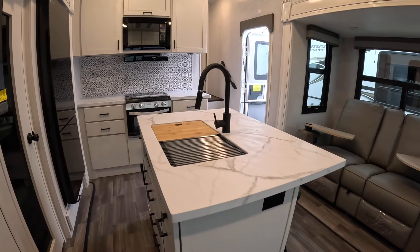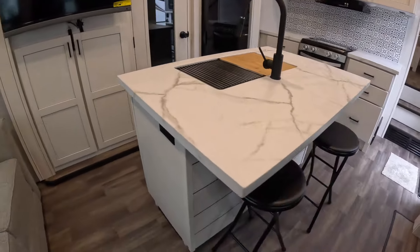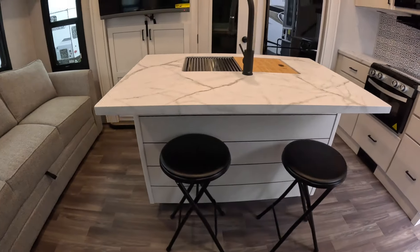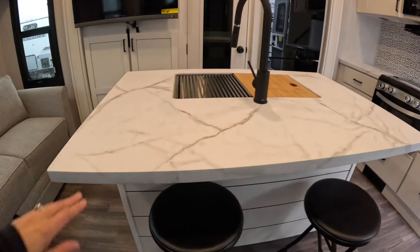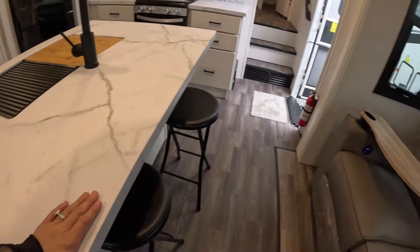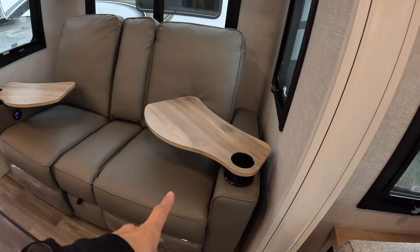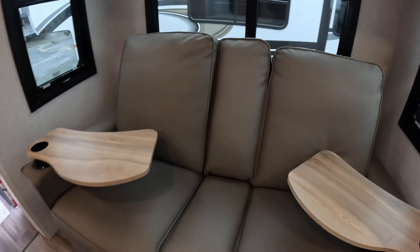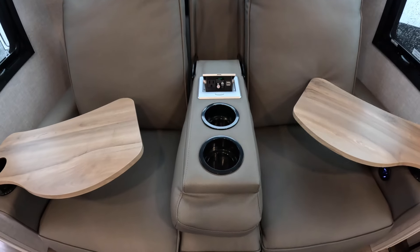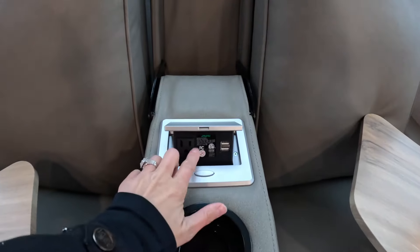Look at this bar top seating — I can just picture breakfast there in the mornings. I love this nice countertop. In the theater seats we do have cup holders with little TV trays that you can swap in or out if you'd like, and if you don't want to use those, no problem — you've still got the armrest here with cup holders and a charging station.